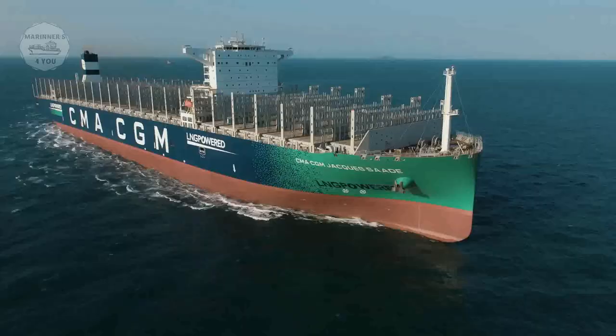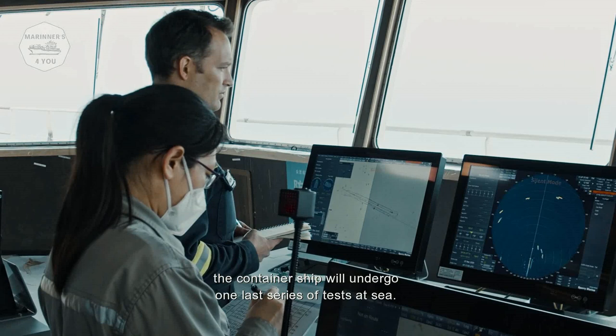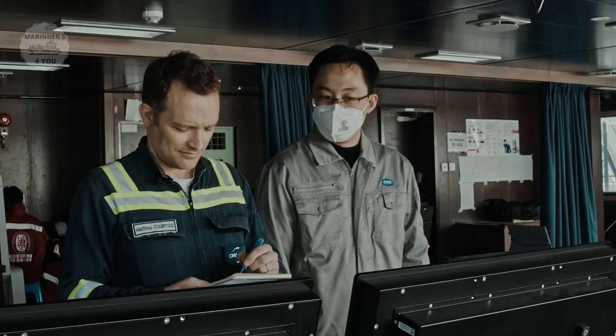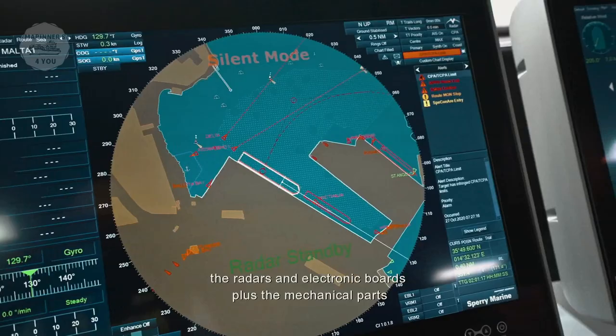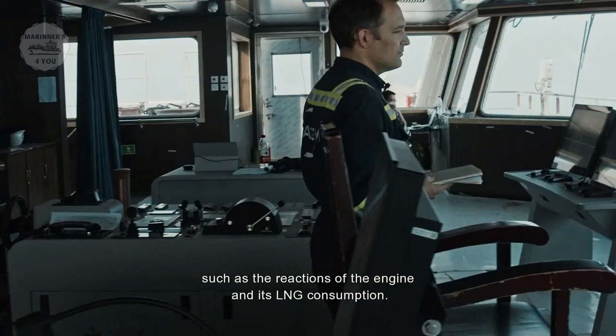Before setting out to sea with its first cargoes, the container ship undergoes one last series of tests at sea. These are tests the ship will only see once in its life. All of its equipment is tested under real-life conditions: the radars and electronic boards, plus the mechanical parts such as the reactions of the engines and its LNG consumption.